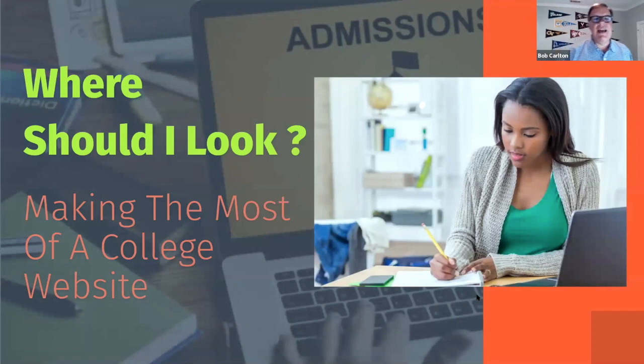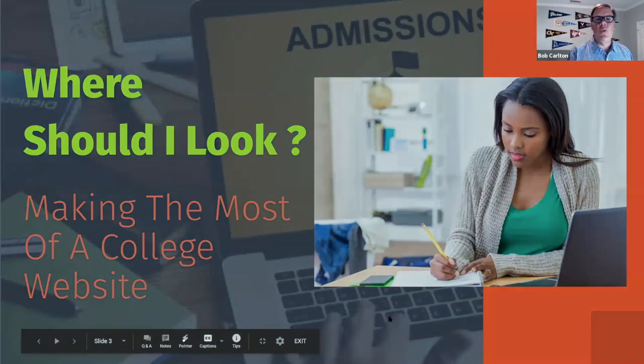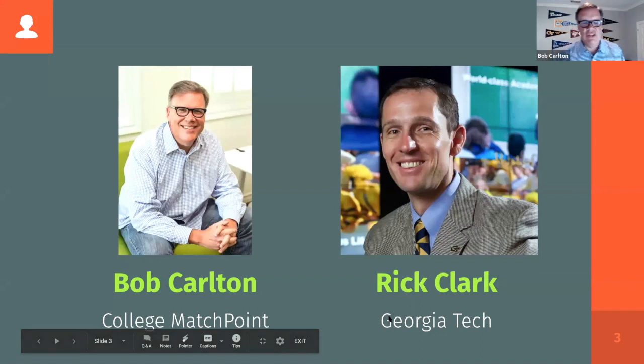Welcome everyone this evening. We're excited to have you join us on this webinar on making the most of a college website. For so many high school students, navigating a college website can be challenging, and yet it's chock full of resources. We're lucky to have joining us Rick Clark, Director of Undergraduate Admissions at Georgia Institute of Technology. Rick's been at Georgia Tech for 16 years. Rick and his team have an active blog and are strongly committed to providing students and parents with resources to demystify the undergraduate admissions process. Thanks so much for joining us, Rick.